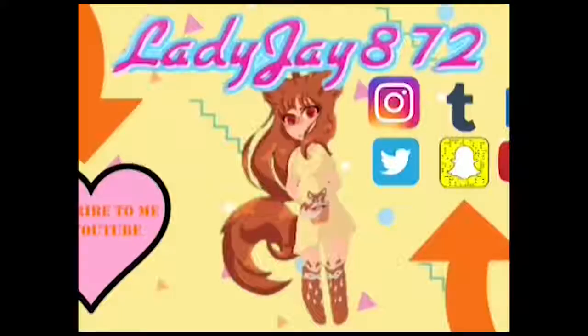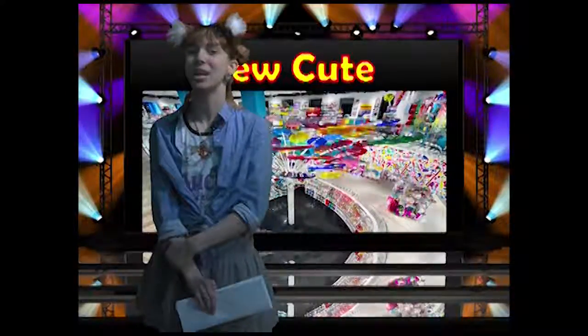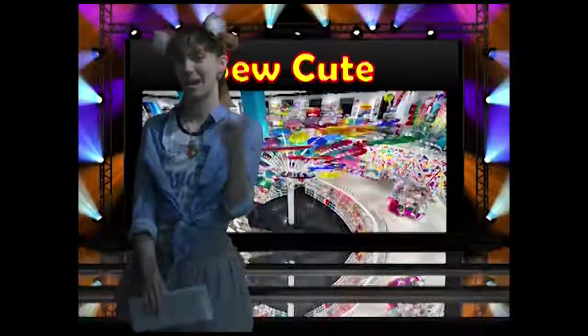I love you guys so much. Goodbye. If you enjoyed that, check out the rest of my New York City vlogs on YouTube at LadyJAY872. Remember to stay so cute. Now back to the desk.